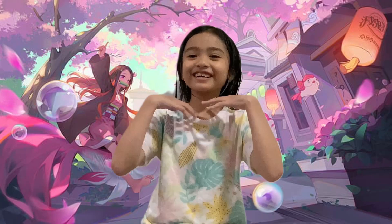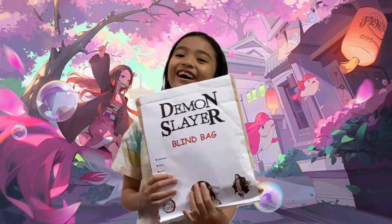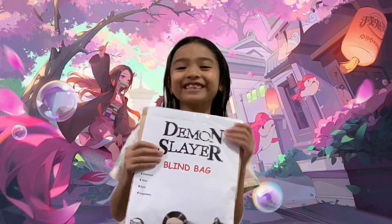Hi guys! Welcome to H.R. Hailey. Today I'm going to open this Demon Slayer DIY blind bag that my dad made. So let's open it!